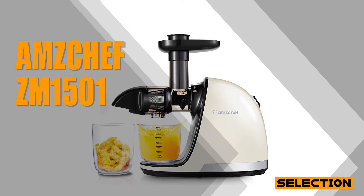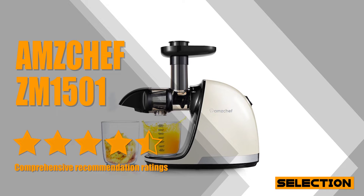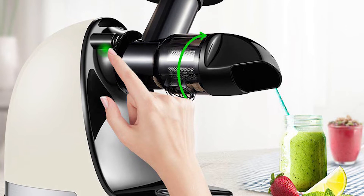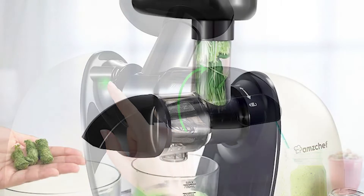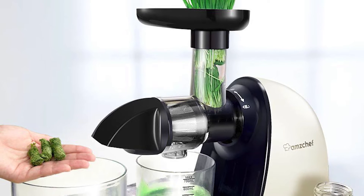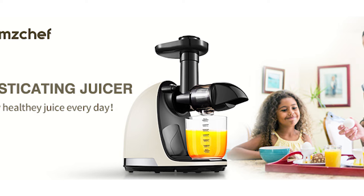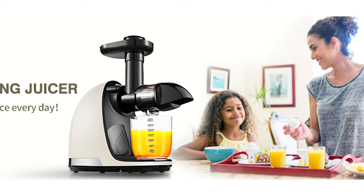Quality and value go a long way in making a masticating juicer stand out from the crowd, both of which the AMZCHEF ZM1501 achieves with ease. This AMZCHEF Slow Juicer can meet your body's daily need to replenish nutrients and energy. It can separate juice and pulp at low speed in a few minutes, extracting gingers, celery, wheatgrass, oranges, and other fibrous fruits and vegetables. The juice squeezed out is pure and retains a lot of nutrients because of the low-speed extraction. Choosing AMZCHEF Slow Masticating Juicer is definitely your best choice — let us cheer for health.